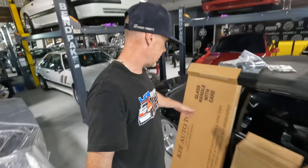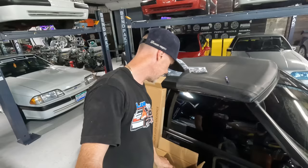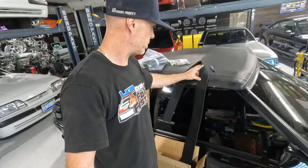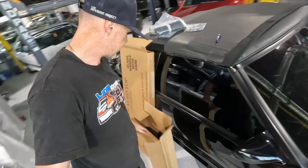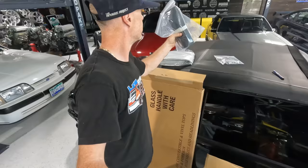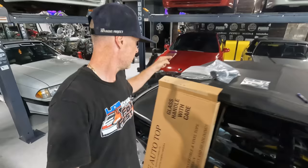Behind me are some boxes. I've got a glass rear window — all made by Key Auto, and LMR carries their products. I wanted a canvas-style top, or Stay Fast cloth as they call it. It just looks so much more luxurious, sleek, and sexy. This piece goes straight across the front; the rest of the top is in another box. We also have padding, liner webbing, and new cables because I think one side is snapped.